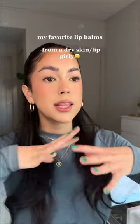Do you see these luscious lips? They are probably the driest part of my body at this point. I would label myself a lip balm or lip oil expert, so I'm gonna show you my top lip balms that work for me every single time.